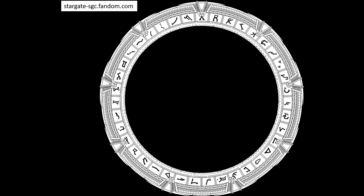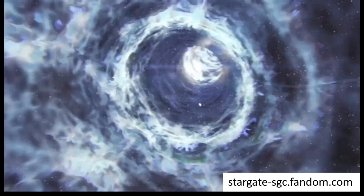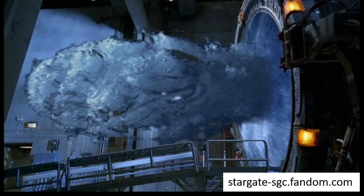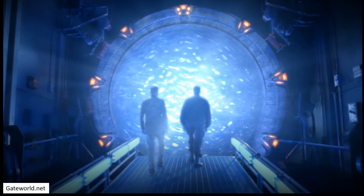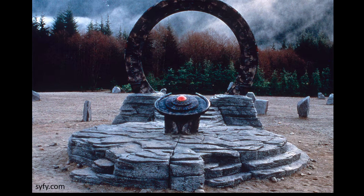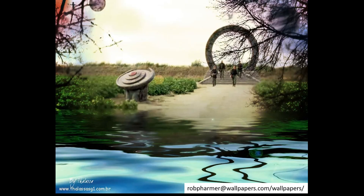Now you have the address, you need to input it. The inner ring rotates until the dialed symbol is aligned with the 7th chevron. A subspace link connects the dialing gate to the receiving gate, and a stable wormhole forms. Whilst forming the wormhole, a violent vortex of energy emerges and the event horizon is formed. Passing through happens in 3 stages. Stage 1 is dematerialization — as you pass through the event horizon, you are dematerialized and held in a hyperspace buffer. Stage 2 is transmission, where you are transferred to the receiving gate. Stage 3 is reintegration, where you are reassembled.